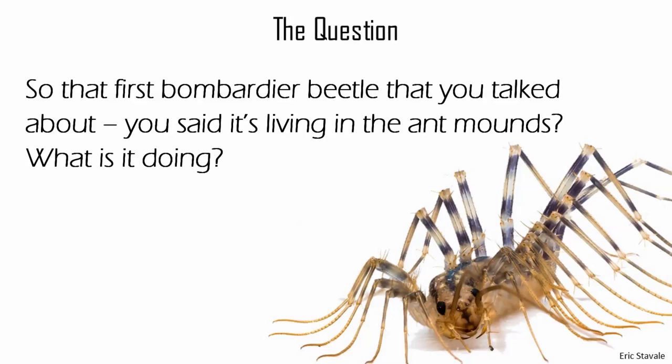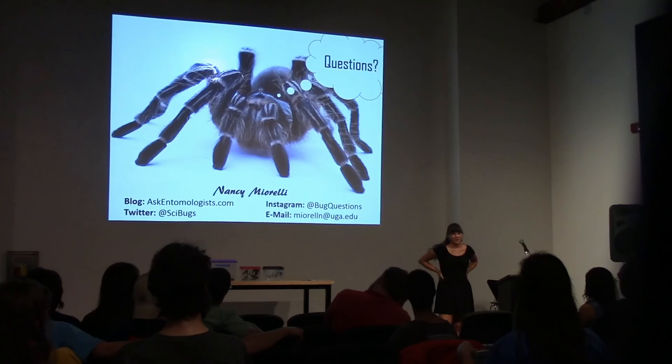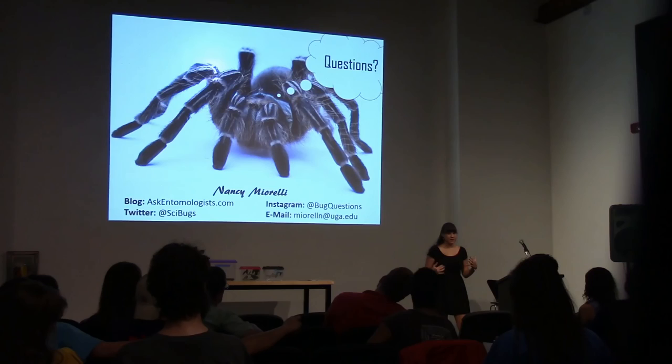Question about what the Paussine bombardier beetles are doing inside ant mounds. They're eating the ants. They're not very well studied — people from the 30s or 40s studied them. What's really cool is that ants have chemicals called hydrocarbons on them — that's how one ant species tells itself from another, and how one ant colony tells itself from another. These beetles coat themselves in those hydrocarbons and just walk into the ant mound and eat the ants.